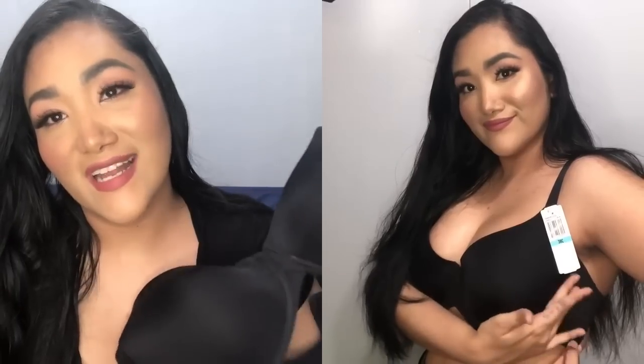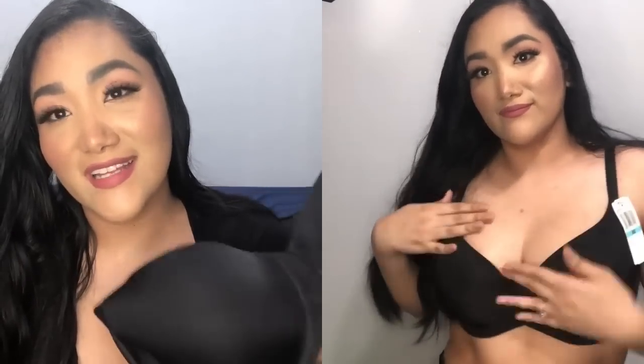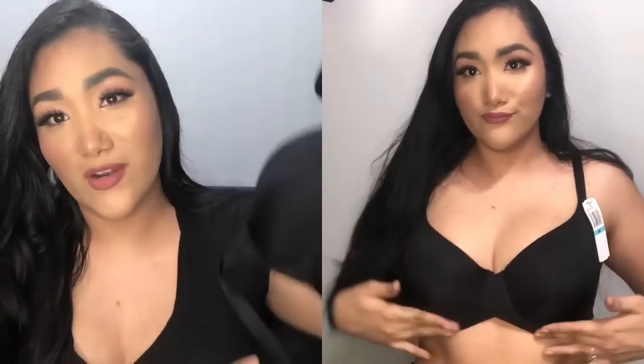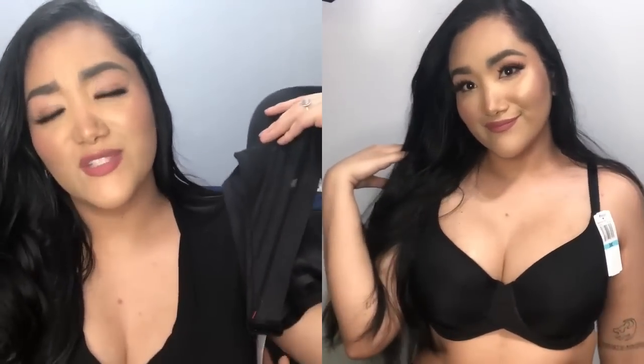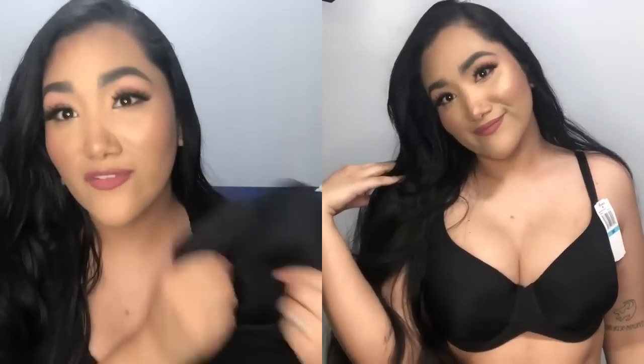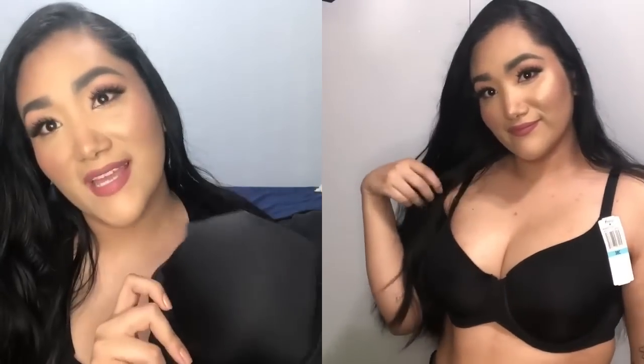One of the features of this bra is that it has seamless underwire and it's meant to eliminate your underarm bulge if you have any. I found that it does help with that. It's super smooth, so comfortable, feels really well made, and I'm pretty sure this is going to last me a long time.